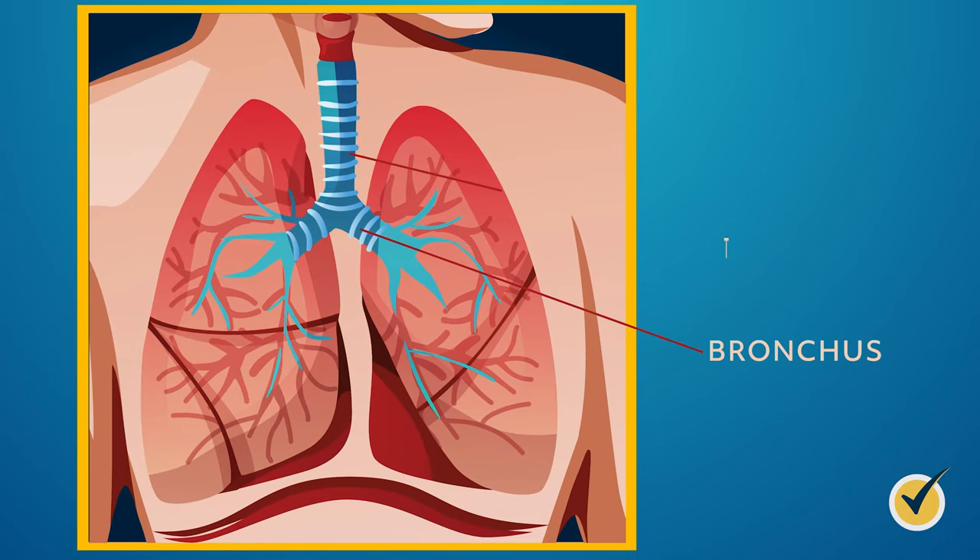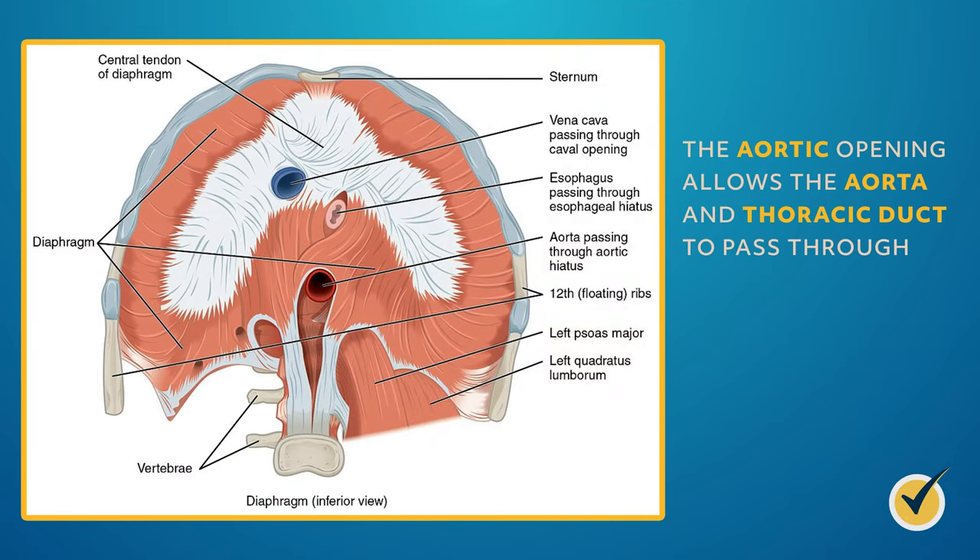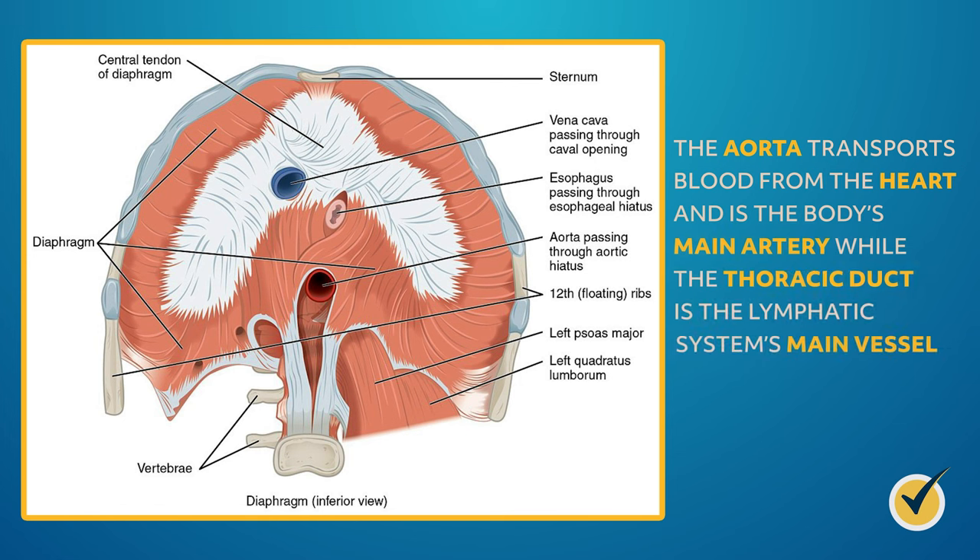There's a tube in each lung called a bronchus that connects to the trachea. There are two main bronchi that are extensions of the trachea that help push air to and from the lungs. The diaphragm is the primary muscle used in breathing, contracting in and out as you breathe. Located below the heart and lungs, it has three main openings: the esophageal opening (passageway for the esophagus and vagus nerve), the aortic opening (allows the aorta and thoracic duct to pass through). The aorta transports blood from the heart as the body's main artery, and the thoracic duct is the lymphatic system's main vessel.